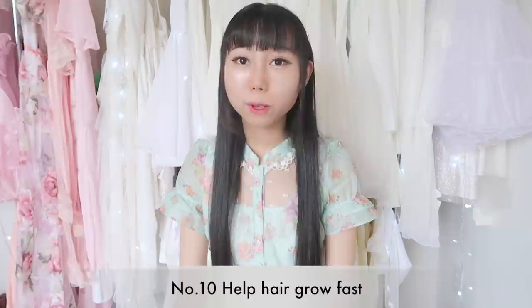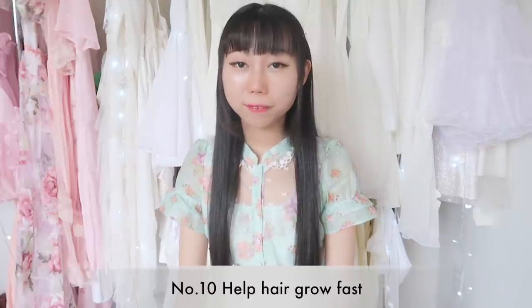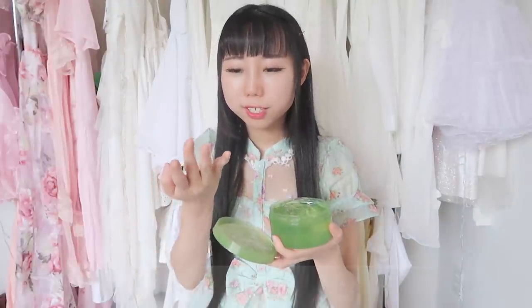Tenth, it helps your hair grow out faster. Just apply some aloe on your hair, at the root of your hair, and it helps your hair grow out faster. I have just started using this method recently and I haven't seen the result yet — maybe I need to use it for over a month.